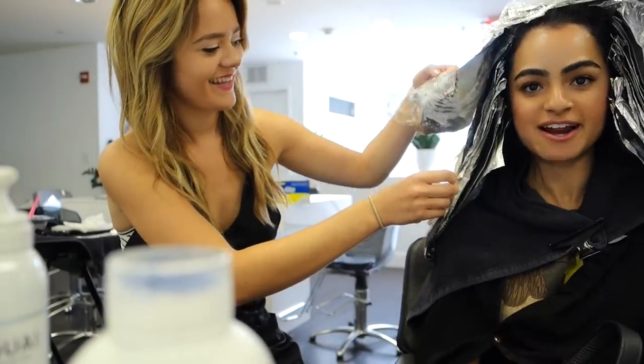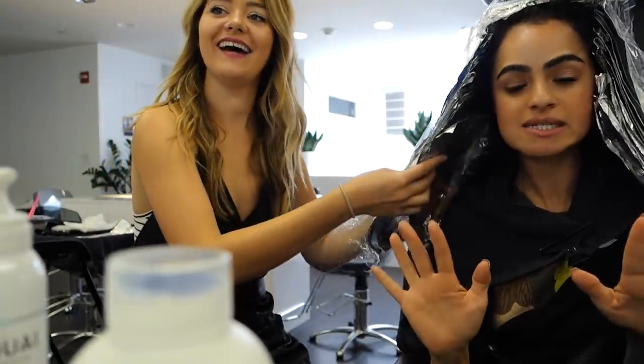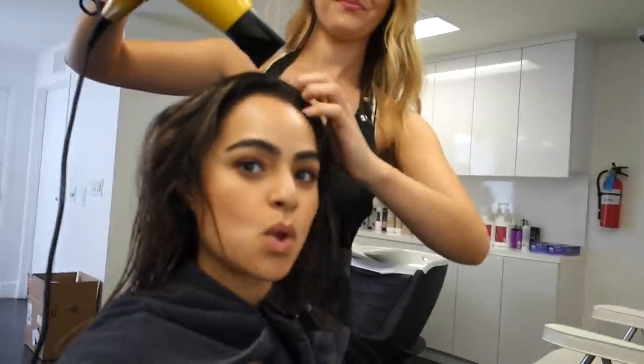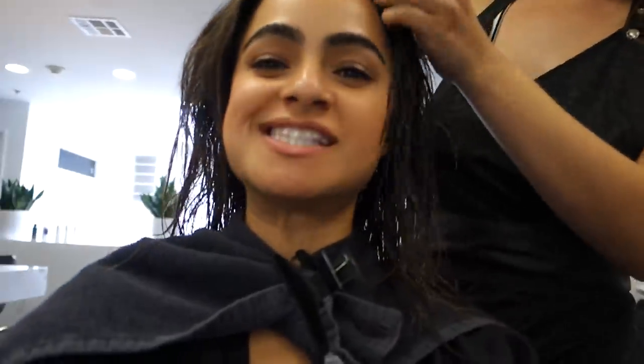Thanks for doing a little hair chat with me. I'm so excited — still look a little crazy, but we're getting there. We're rinsing the hair, so you guys stay tuned. I'll update you when it's nice and dry. Almost there.